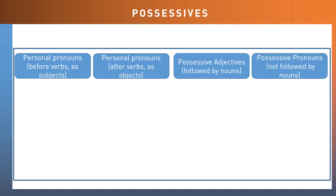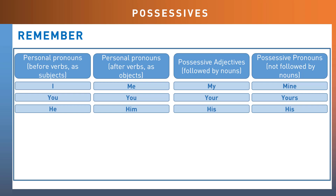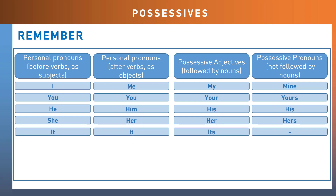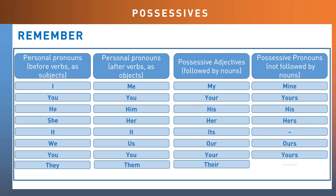Here is a table showing how these words differ depending on whether they are used as personal pronouns referring to subjects or objects, or as possessive adjectives or possessive pronouns. Let's go through these together: I, me, my, mine. You, your, yours. They, them, their, theirs.